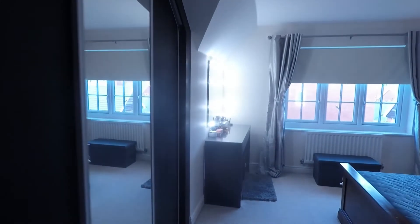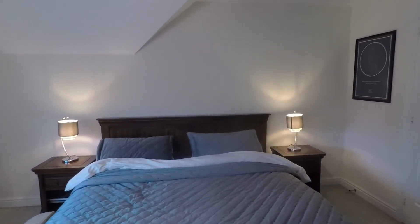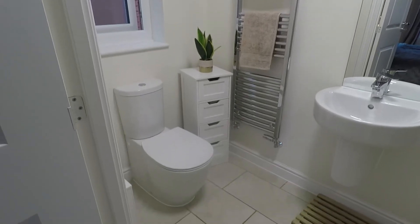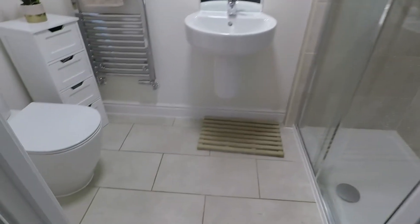Over to the left takes you into the main master bedroom — a nice big double room where you'd comfortably fit a king-size bed. With the bed positioned as the vendors have it, you've got space for bedside tables either side and you have fitted wardrobes. The master bedroom is smooth plastered with a window to the front. It also has an en suite with a modern white suite featuring a WC, wash hand basin, and double step-in shower cubicle, tiled floor to ceiling around the shower with ceramic tile flooring; the rest is smooth plastered.